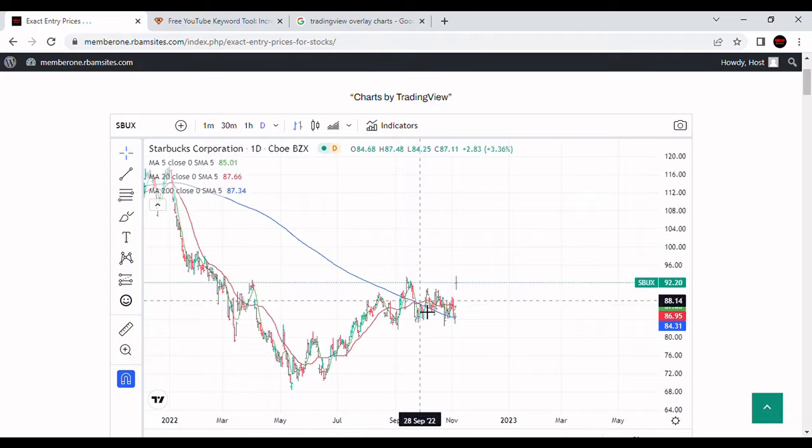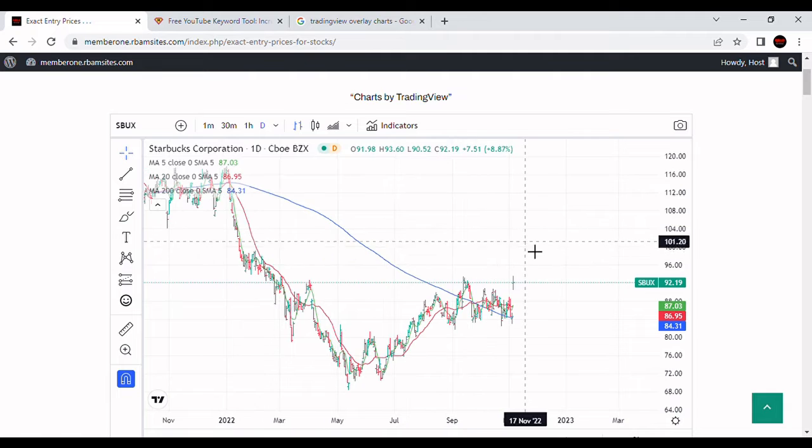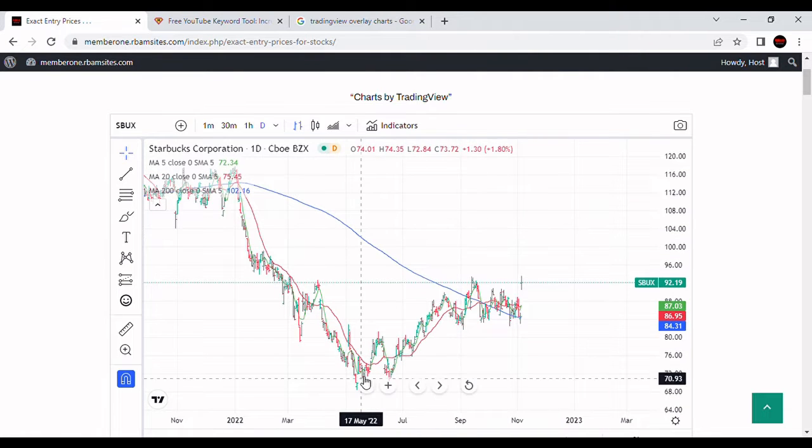We made a higher high today, just barely made it, and gapped up. Starbucks is up 8% today, so this is a really good sign. This is the way a stock should rally — it's putting a bottom back down here in May.